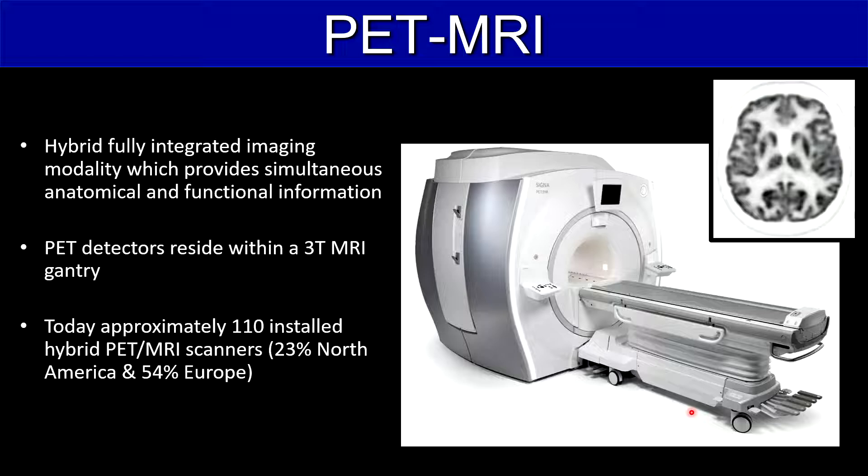PET MRI is a hybrid, fully integrated imaging modality which provides simultaneous anatomical and functional information. The PET detectors reside here in the 3T MR gantry.